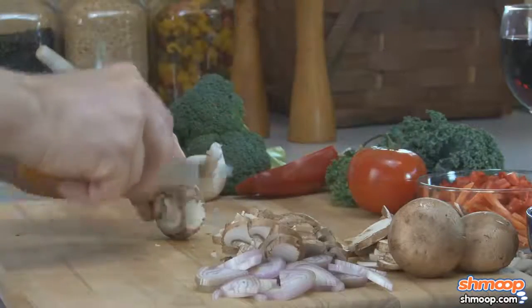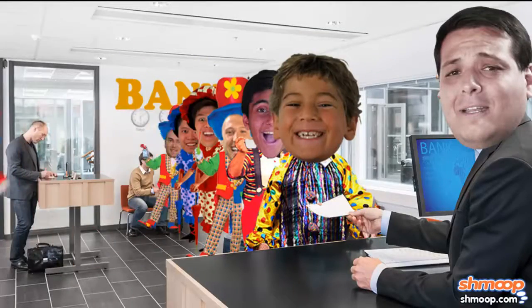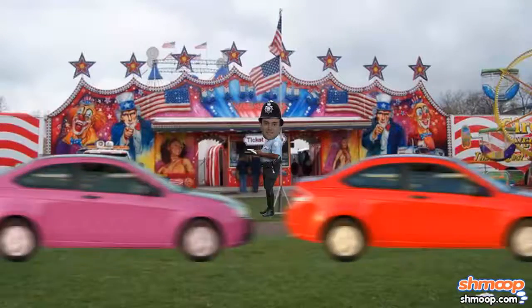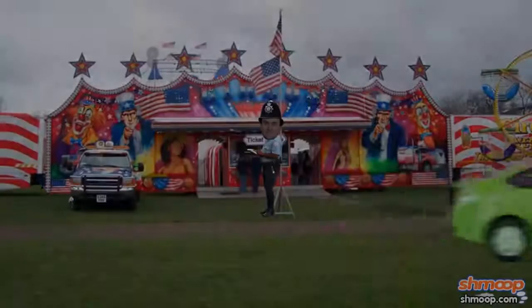No matter how you slice it, the city is going to have to pony up $2400 to its environmentally-conscious, or money-hungry clown population. Don't feel bad for them. They'll make up for it in parking tickets.